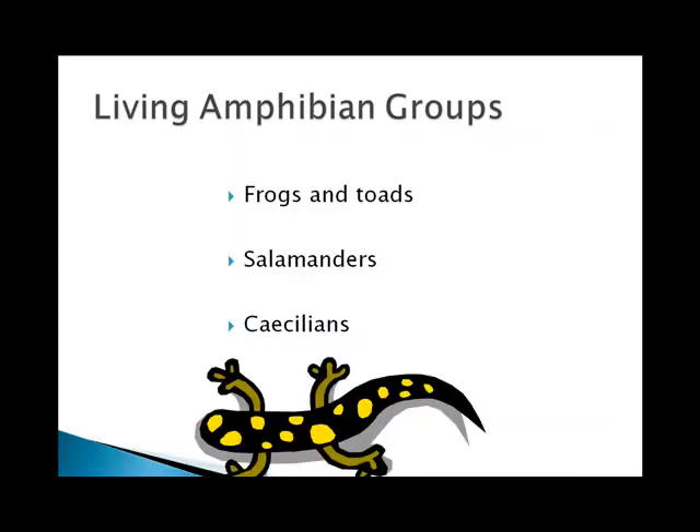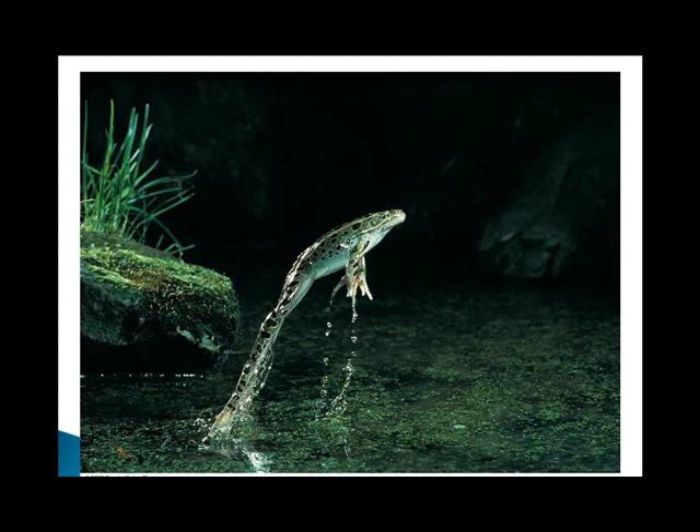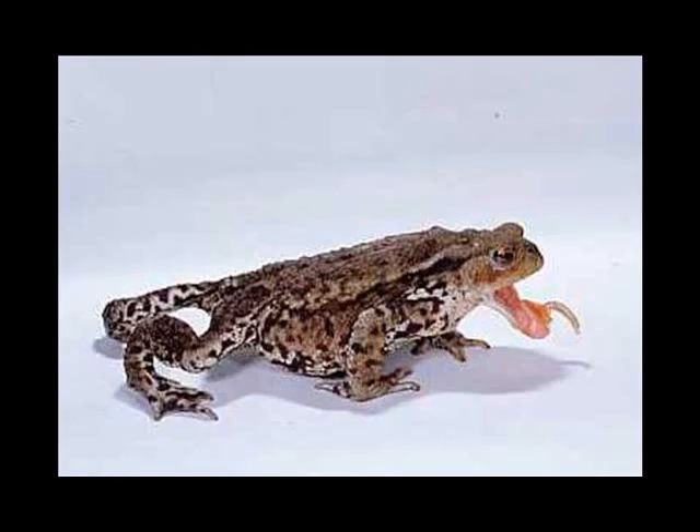There are three primary amphibian groups: the frogs and toads, salamanders, and caecilians. Frogs and toads are the best-known group, possessing those long hind limbs capable of responding with powerful muscles. Their success on land is due in part to the excellent prey-grasping ability of the tongue, which is attached at the front of the mouth. The way you can tell between a frog and a toad is that frogs always hop and toads can walk.